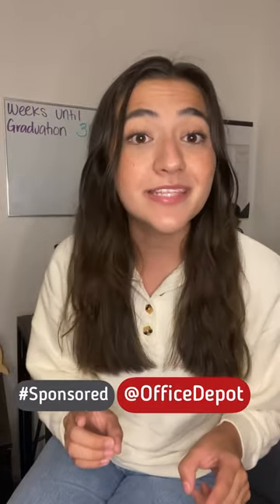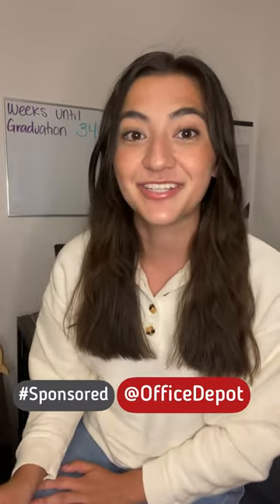Today I'm partnering with Office Depot to share with you tips that I'm using in the final year of my engineering degree. Let's go!